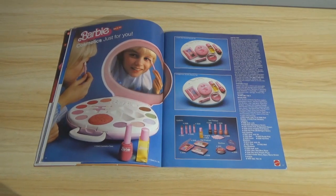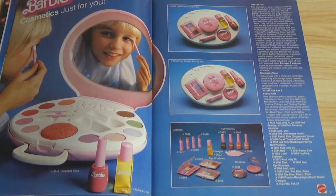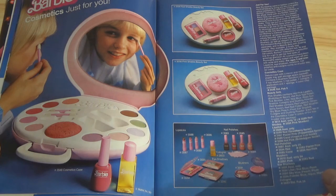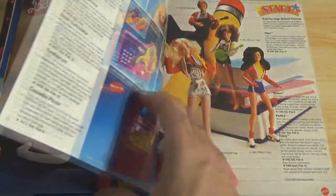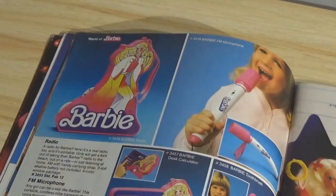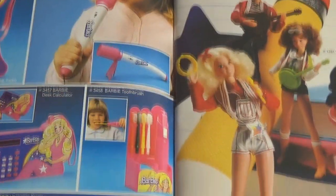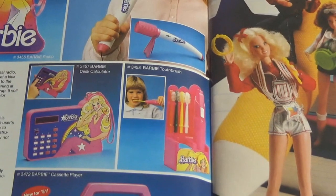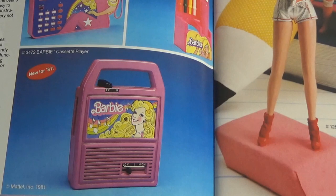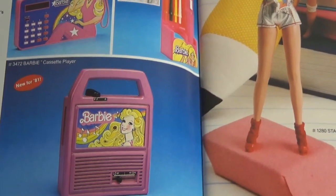Barbie Cosmetics. I'm not a big fan of little girls putting on makeup — playing with it is one thing, but seeing them in makeup every day at age eight doesn't feel right to me. Barbie Radio — that's neat. FM Microphone, Electric Toothbrush, Desk Calculator, and a cassette player. The novelty cassette players were big in those days.